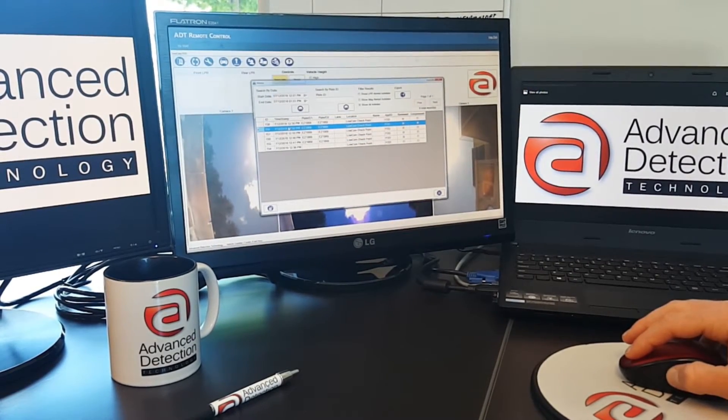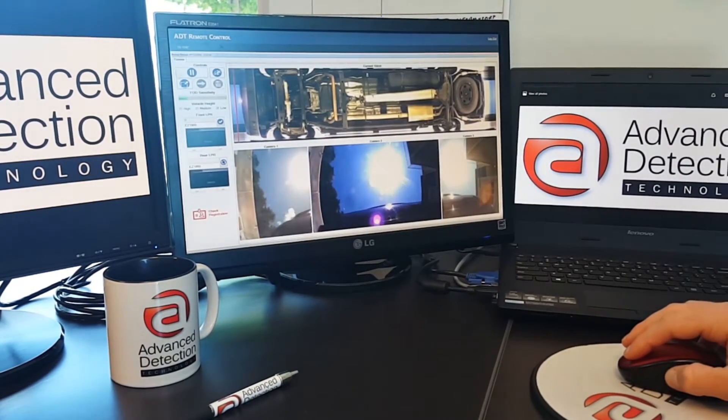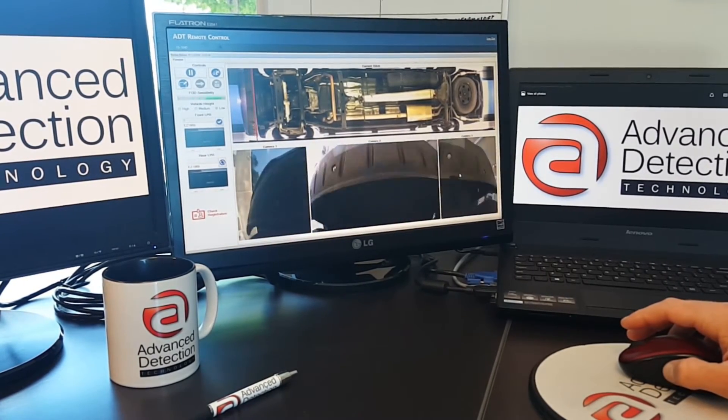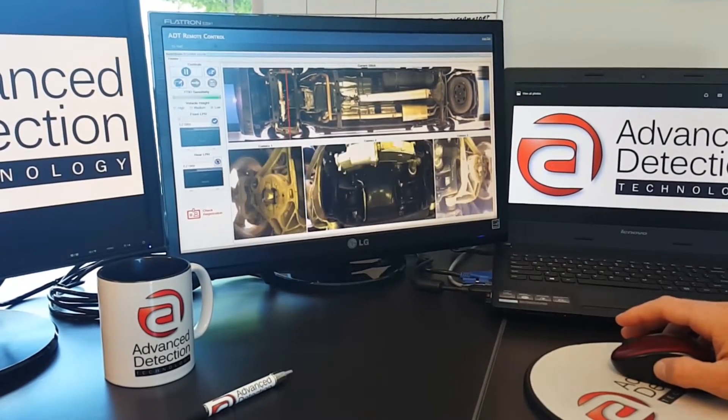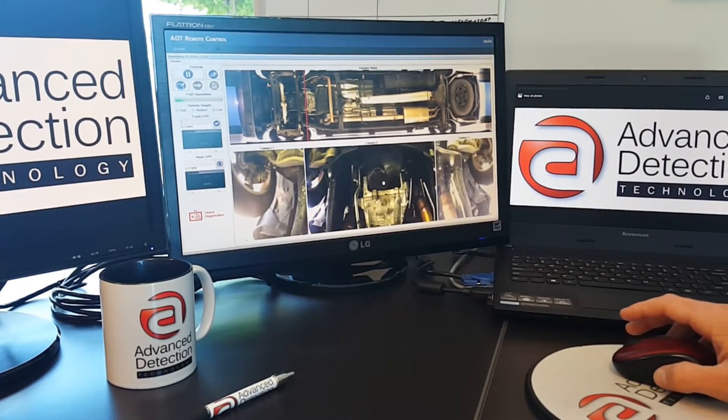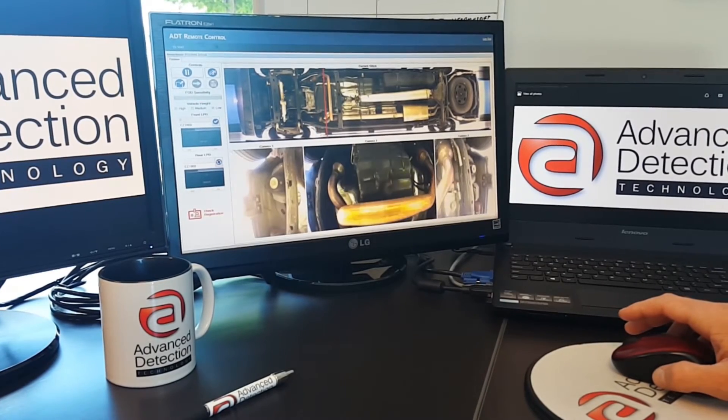This is the remote location in which the same LOCAM unit is being viewed and operated. From the remote location, the user can view the system in real time and make any software changes that can be performed from the checkpoint itself.